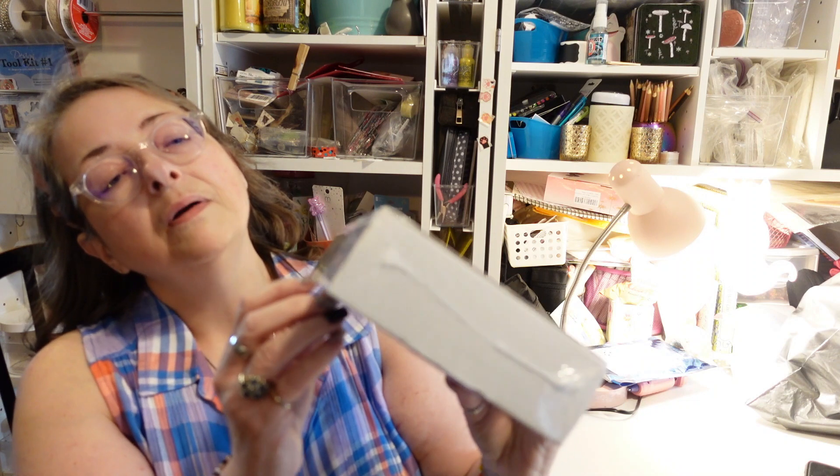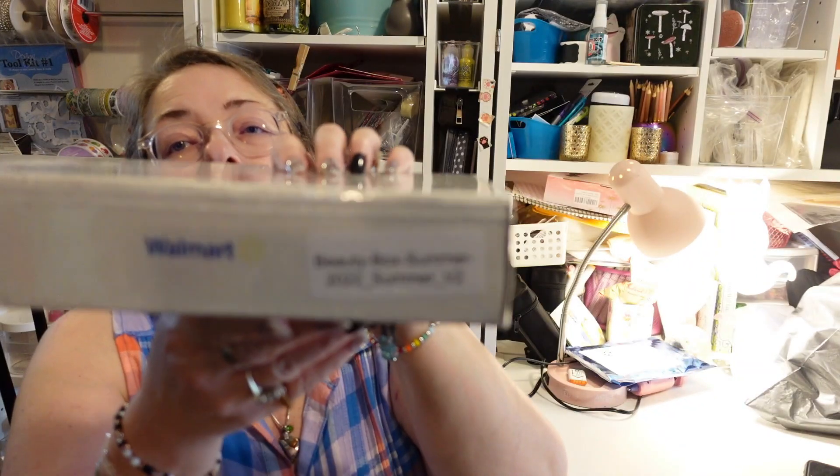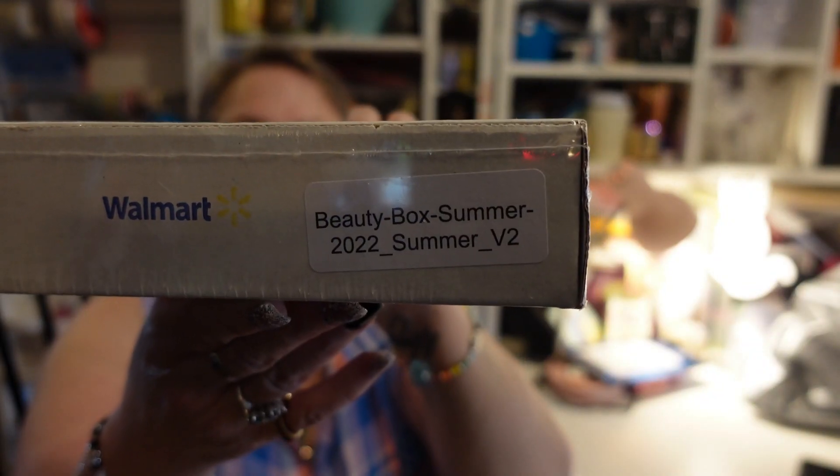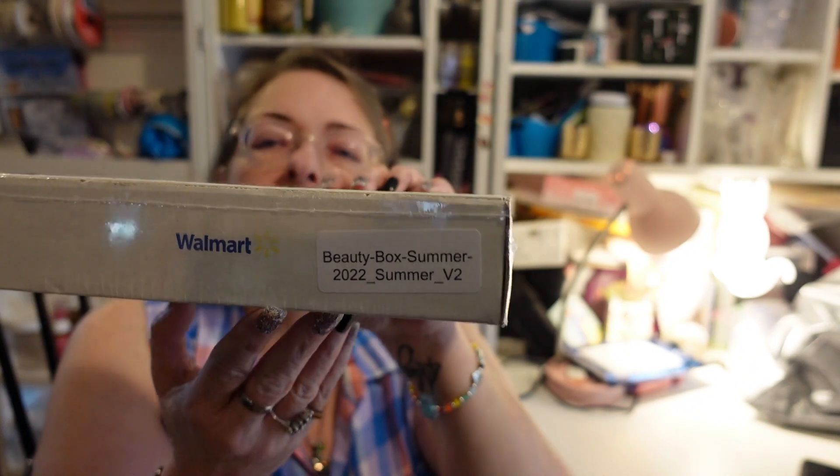Yes, a Walmart beauty box — and it says Summer 2022. This would be my third Summer 2022 box. I'm not sure if I'm complaining or not. Let's find out if there's different stuff in here. If there's different stuff, I'm not complaining. If it's the exact same stuff, I'm a little complaining — unless it's duplicates of good stuff, and then maybe I'm back to not complaining.